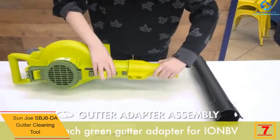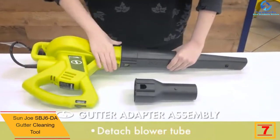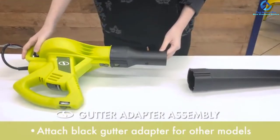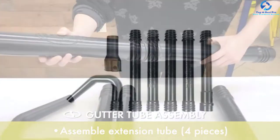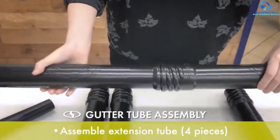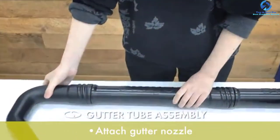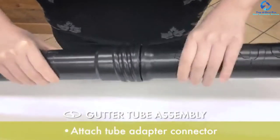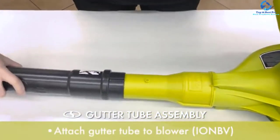At number 7 we have the Sun Joe SBJ6DA gutter cleaning tool. This gutter cleaner will ensure you have clean gutters without the hassle of using ladders. With an extendable length of up to 15 feet, you can clean your gutters comfortably while on your feet. The Sun Joe gutter cleaning tool only weighs 2.7 pounds, making it lightweight and easy to carry. It comes with an adapter, tubes, and a U-nozzle — attach the PVC tubes and blast off all the debris and leaves clogging your gutter. The end nozzle design creates a concentrated air outlet that is guaranteed to remove and clear any debris on your gutter.